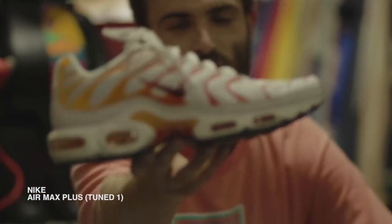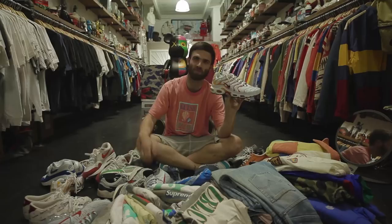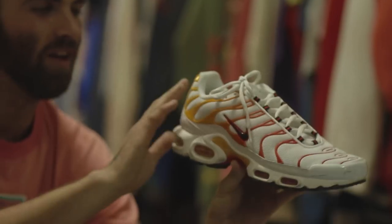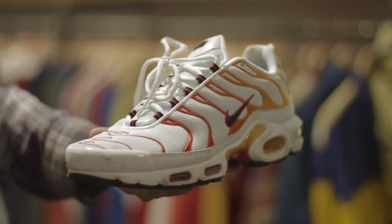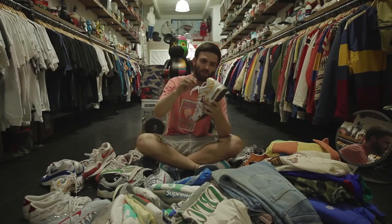The TNs. White base — pretty much throw them on with anything. I love the colors because it looks like flames. I just feel like that's so sick. I grabbed two pairs of these because I'm going to blow through them pretty quick.